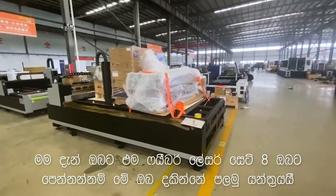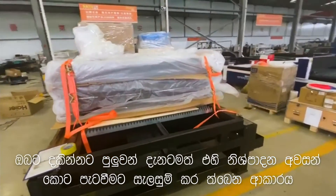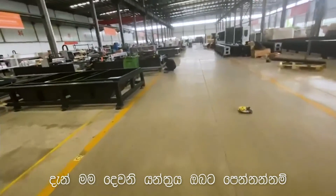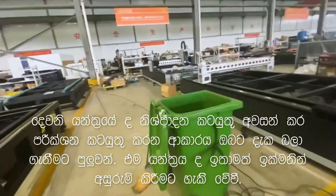Now I will show you these 5 sets of machines. This is the first one — you can see it is already ready to be packaged. And now I show you the second one. The second one is already being tested and will soon be packaged.